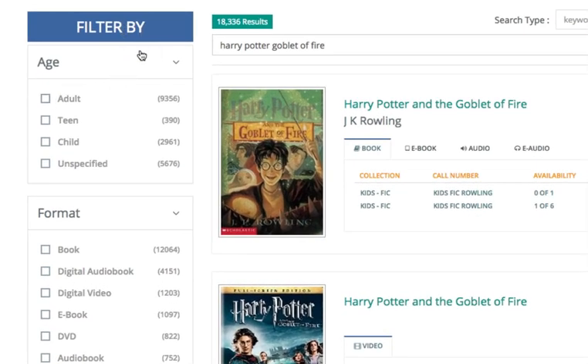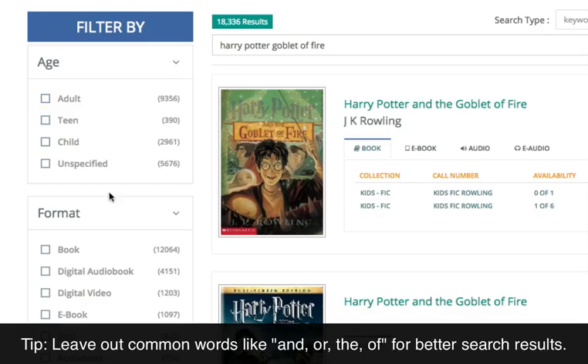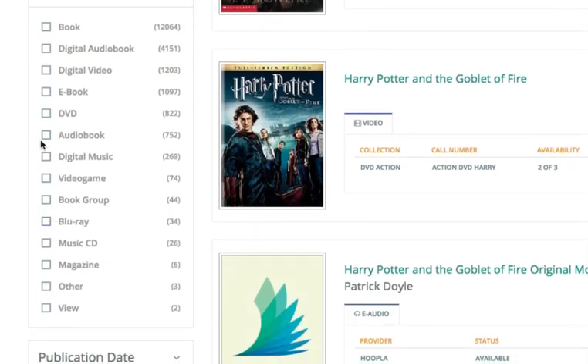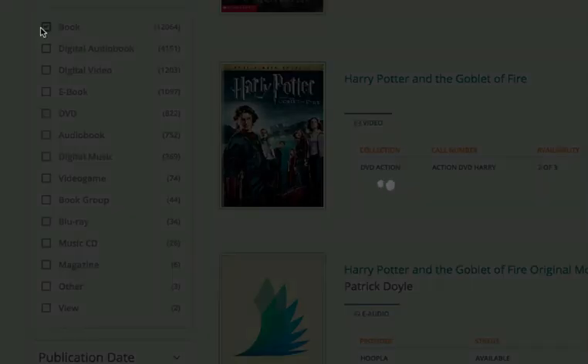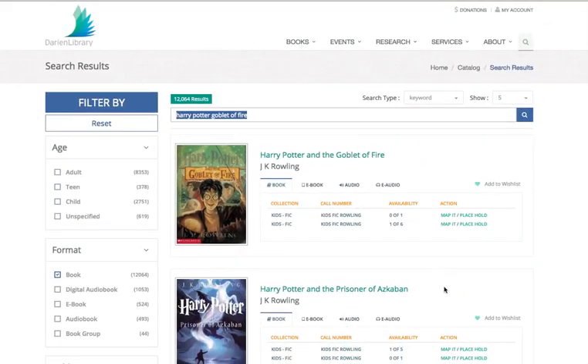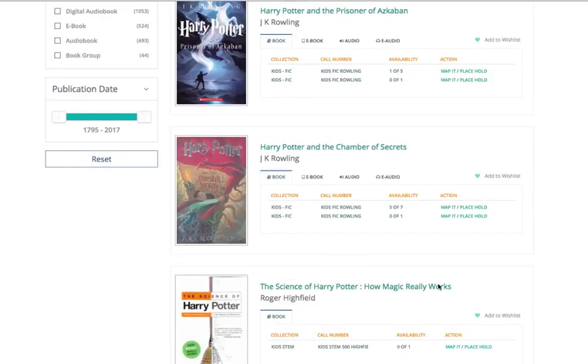If you look over here on the left, you'll see that you've got some filters you can search by. Our website is searching for the words Harry, Potter, Goblet of Fire — each of those five words will bring up anything in our catalog which has any of those, and it is sorted by the most popular things that people have placed holds on. So if I only wanted to see the book version, I would just click on that, and you'll see that the catalog is going to refresh itself. Now we're only going to see things which are called Harry Potter in a book format.